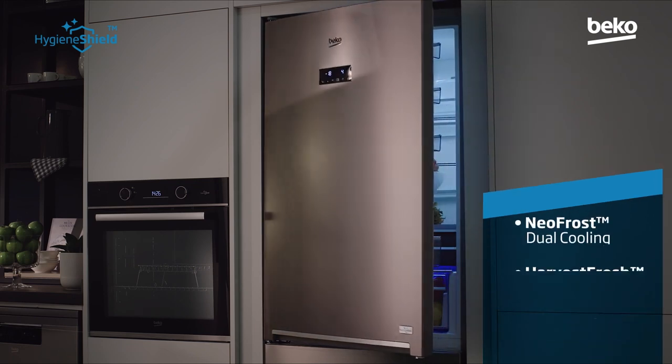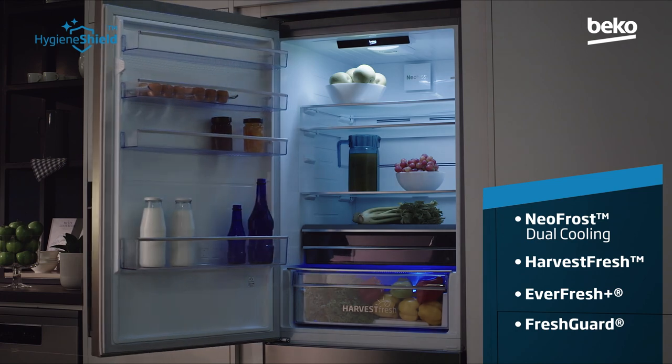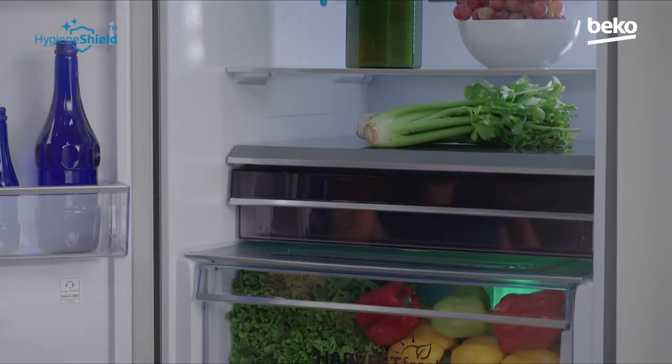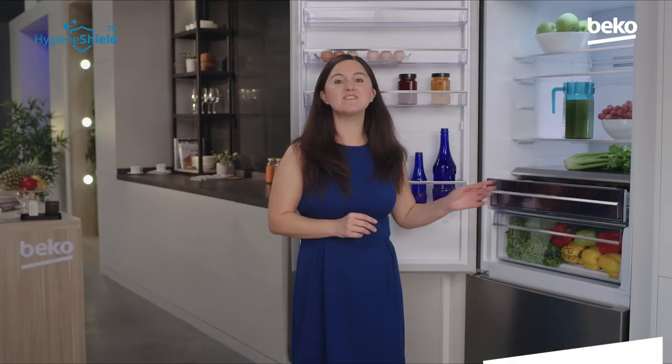Worrying about what touched what in the fridge, or having to spend precious time disinfecting everything you bring home from the supermarket, is a thing of the past. Our new fridge will do it for you. The Beko Hygiene Shield refrigerator has a special separate compartment above the crisper as a second-layer drawer with disinfection functions. Using UV light technology, this disinfection drawer eliminates viruses, bacteria, and germs.